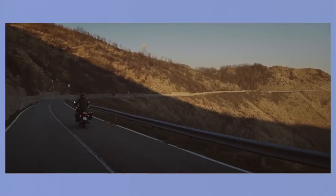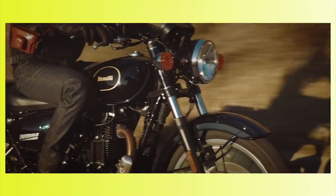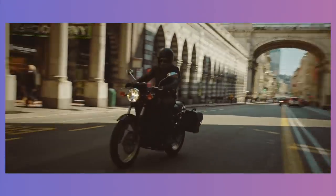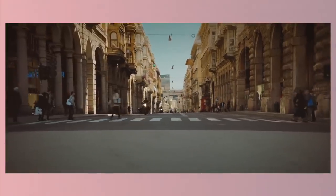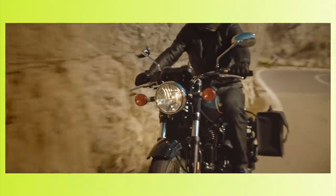Benelli tried their utmost best in getting a more premium version of the same concept Royal Enfield and Jawa have incorporated, but failed miserably in the process. The Imperiale 400 was a disaster for Benelli. Where it was supposed to increase sales and interest in the brand, it did the complete opposite with the lack of any good deals and after-sales support.